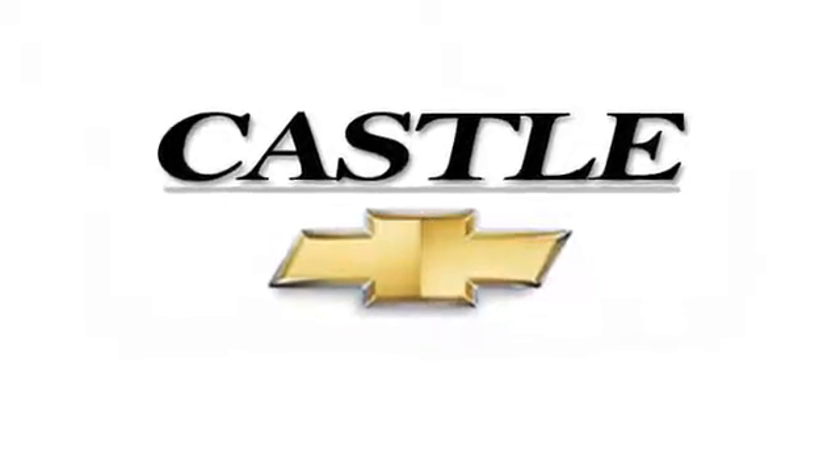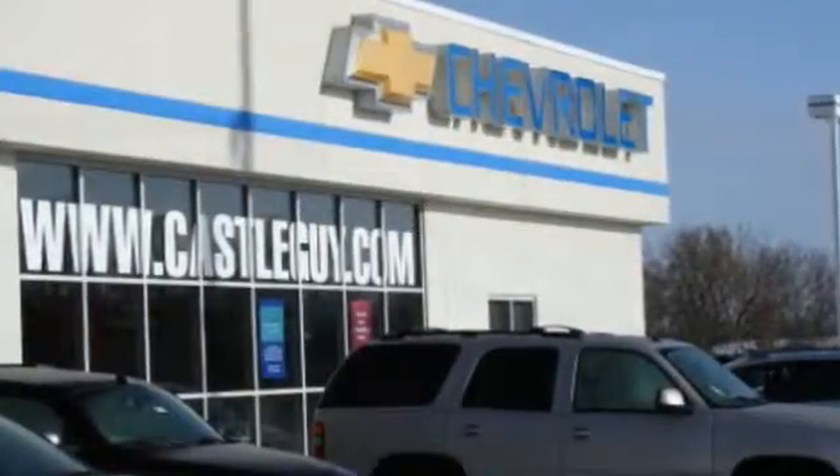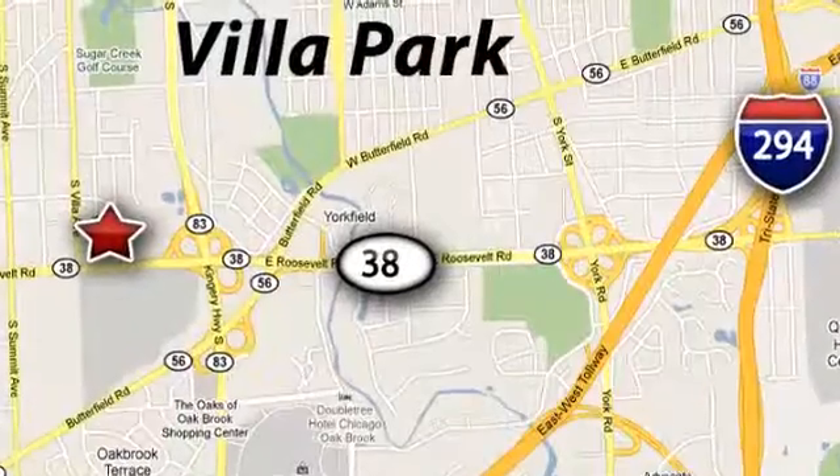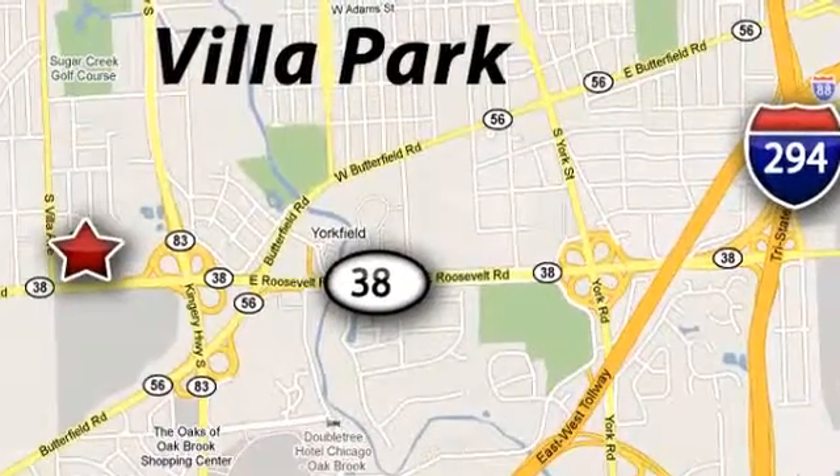At Castle Chevrolet, it's our passion to provide you with a world class ownership experience. Call or stop in today. We're conveniently located at 400 East Roosevelt Road in Villa Park, Illinois.